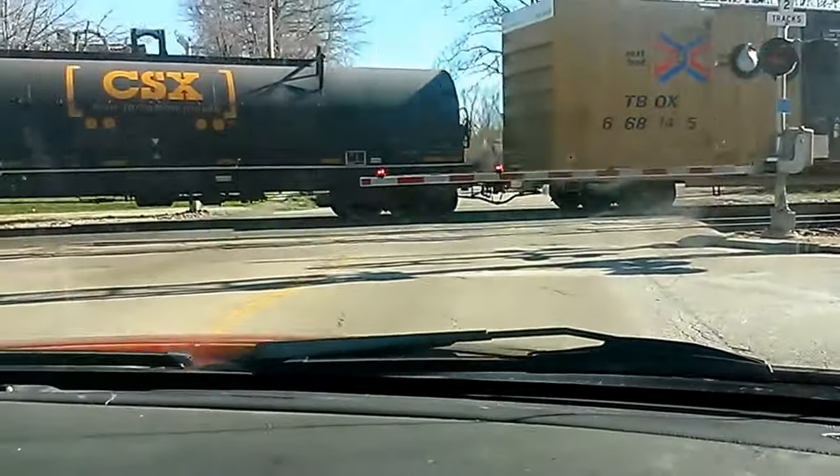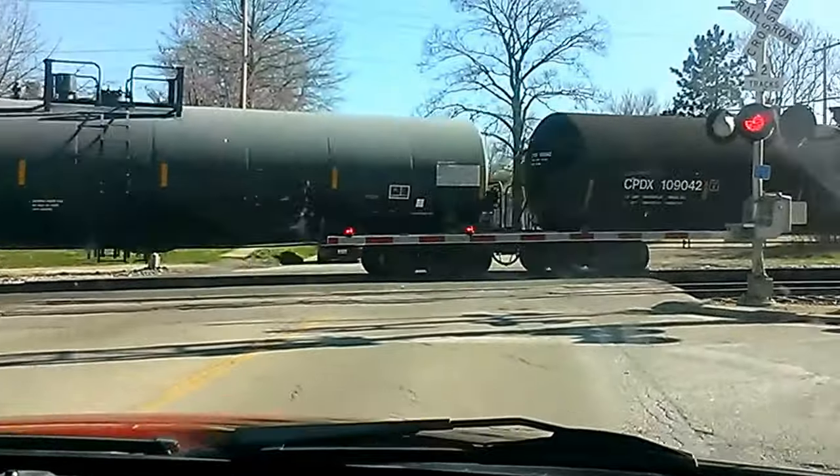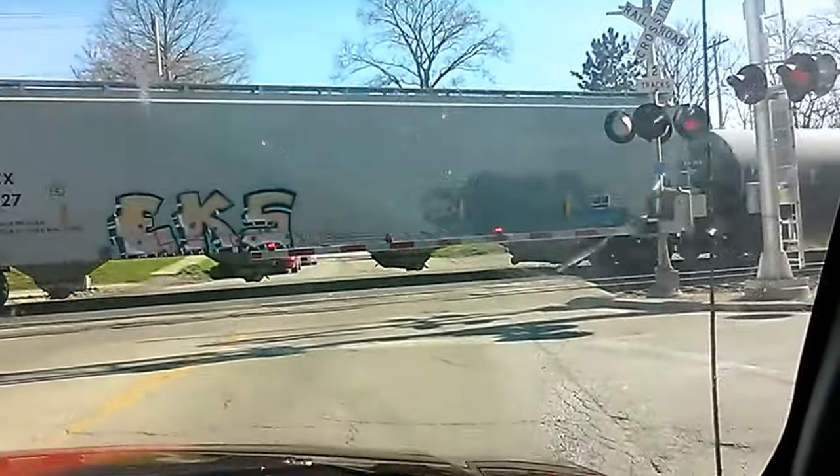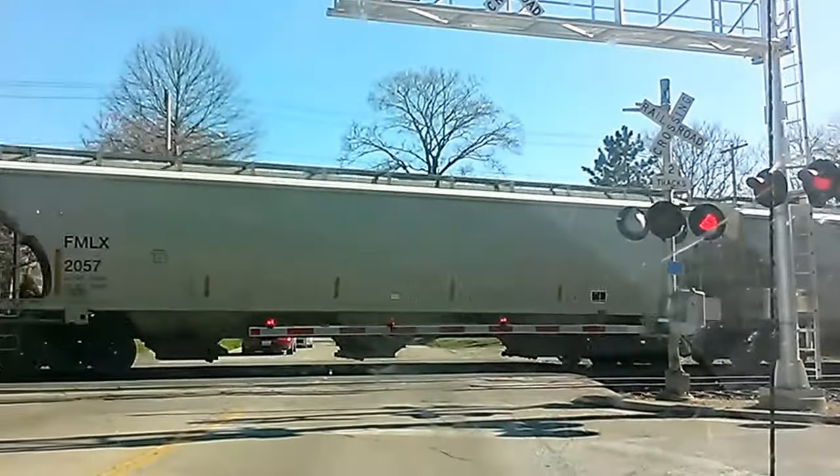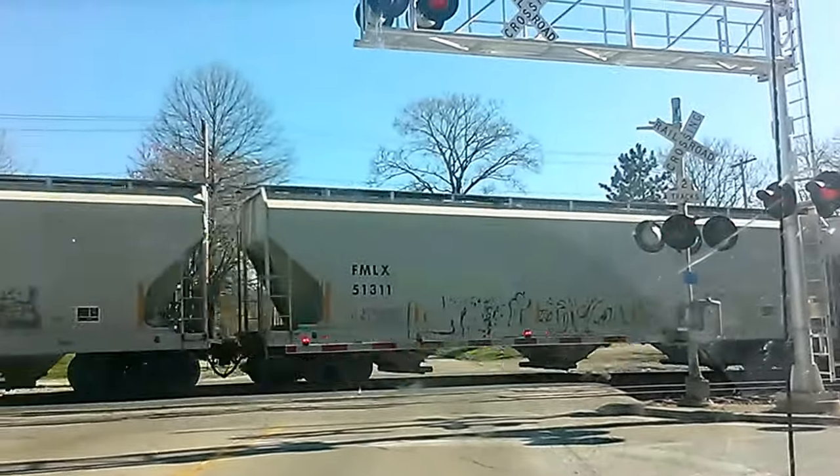Oh, what's that car, Tyler? Toyota Camry. He's actually picking up a little. There's the end.